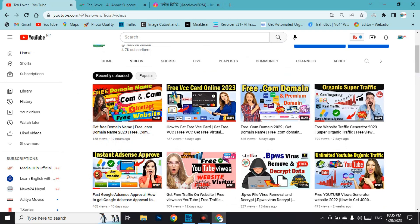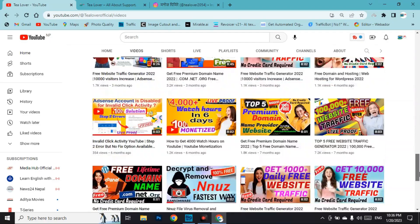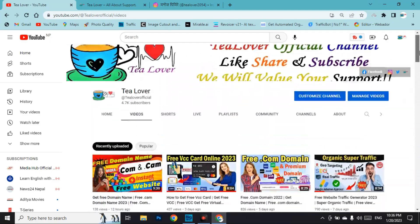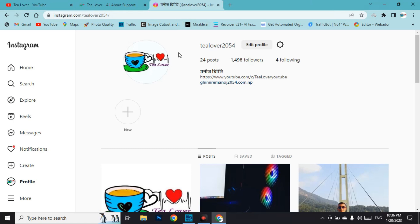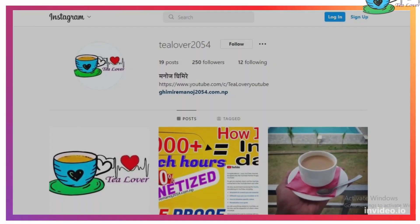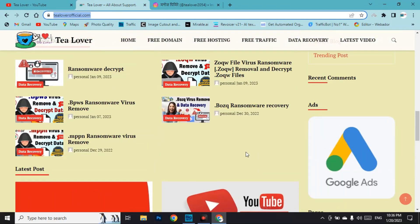If you need views, subscribers, and watch time for your YouTube channel, our channel will provide all of that. If you have any problem regarding ads, errors, or monetization on your website or YouTube, you can directly contact us at tilover2054 on Instagram for support.